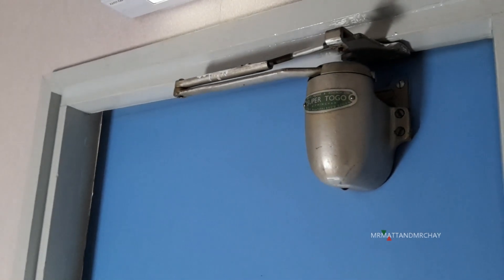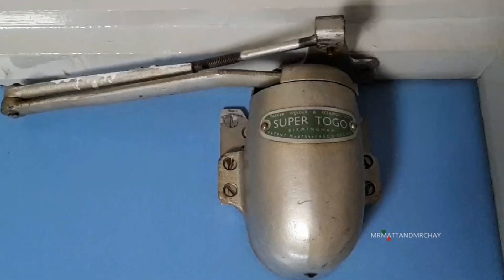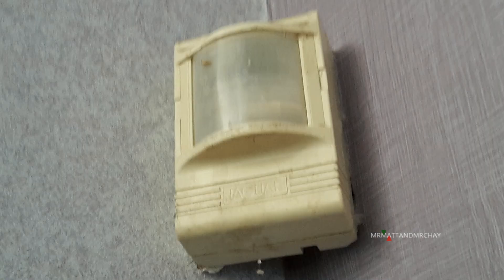Check this out. I remember having a fascination with door closers when I was at school. Nice. Super toggle. There's even some old PIRs.